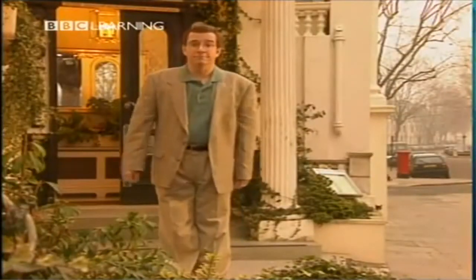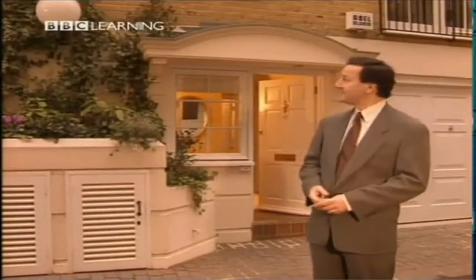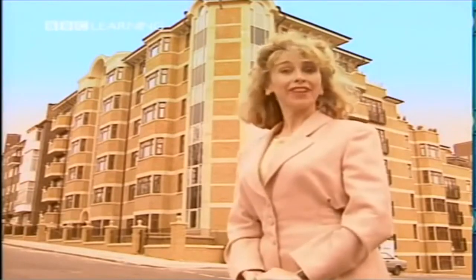I live here — in a hotel. I live here — in a house. It's a small house. I live here — in a flat. It's a big flat.